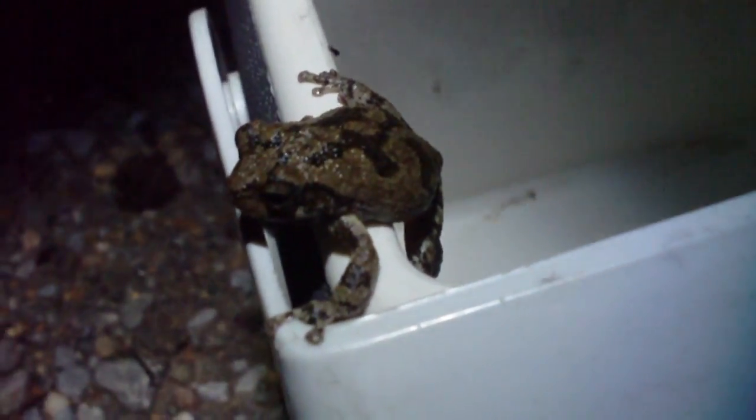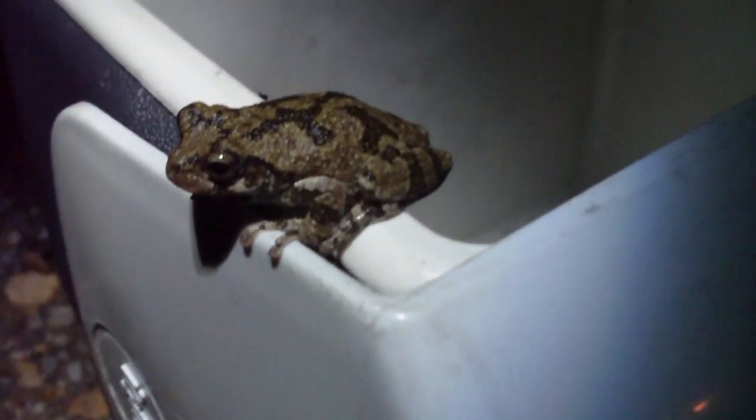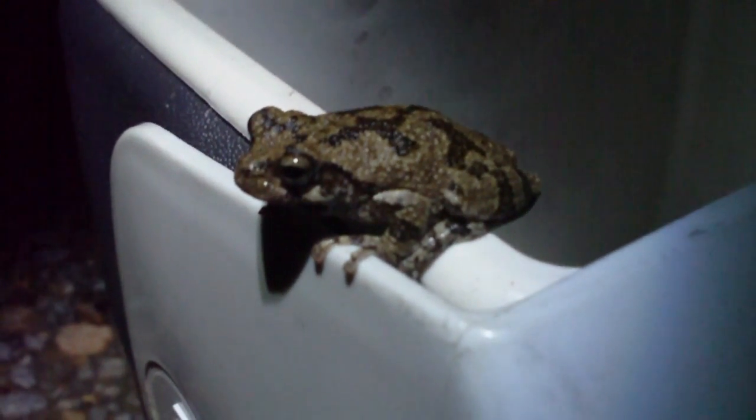Especially during the day they're usually not out — they're usually hanging out in holes inside the trees. We just had a pretty nice little rainfall, so he was actually out and active. Really cool pattern on him. Most tree frog species are actually really easy to get film of because they don't move around too much.